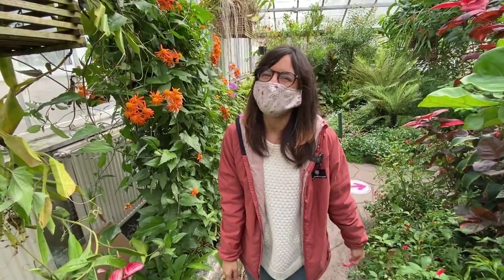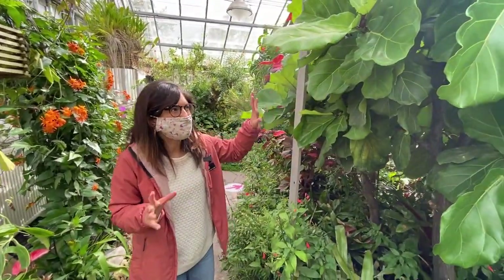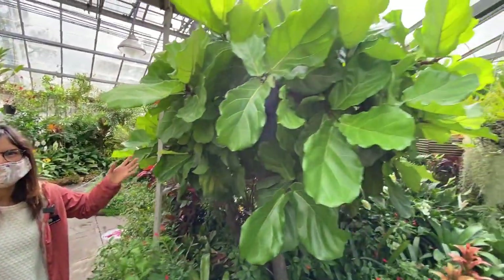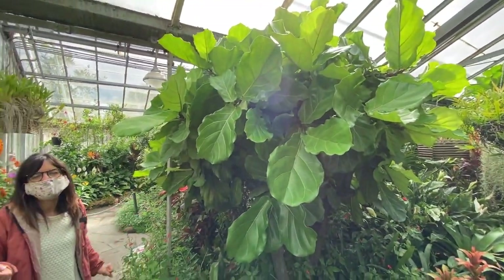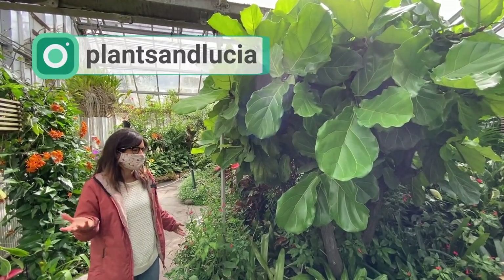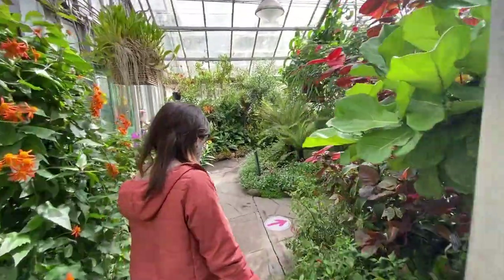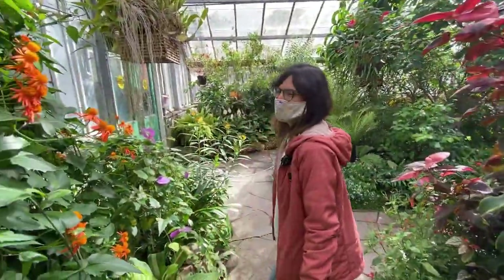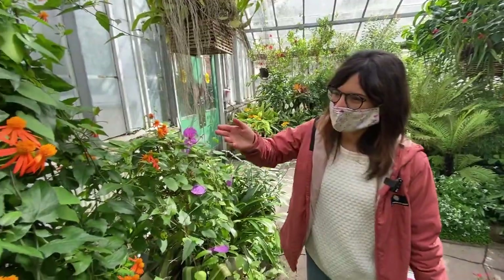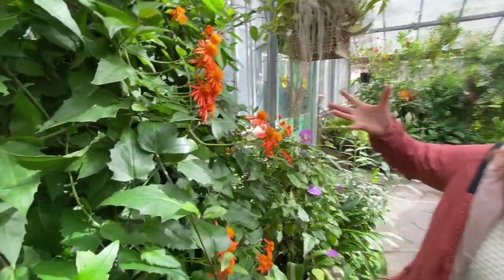I've never seen such a big fiddle leaf fig tree, but if you have one, make sure to send me a picture because I always love to see your plants. This place is really calm. Oh my god, look at these flowers — the color really pops!